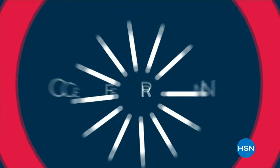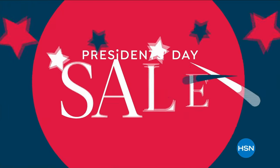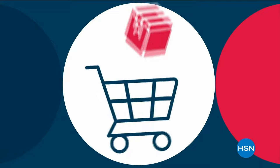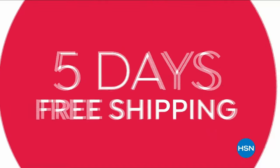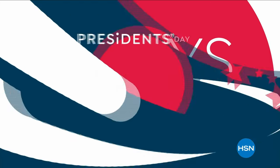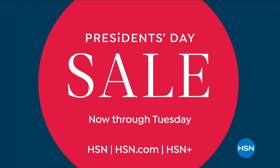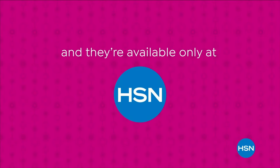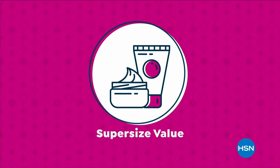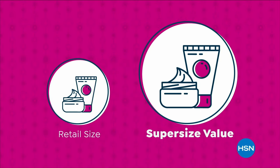Cast your vote for prices worth celebrating during HSN's President's Day sale. Load up during the extra-long weekend with deals from tried-and-true brands — it's five days of fun. Shop Star-Spangled Deals this President's Day weekend with our supersized values, available only at HSN.